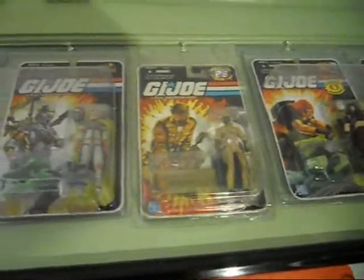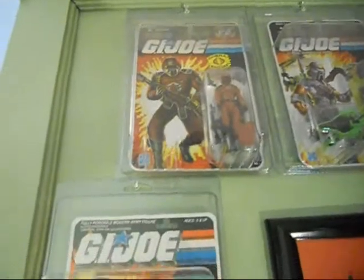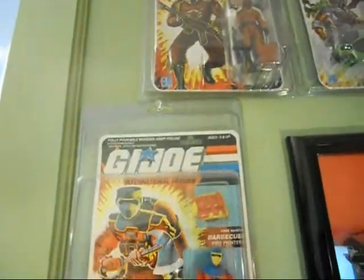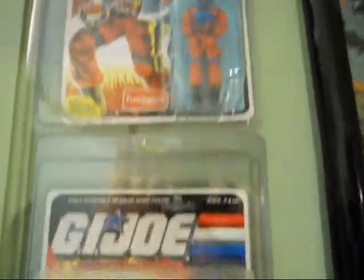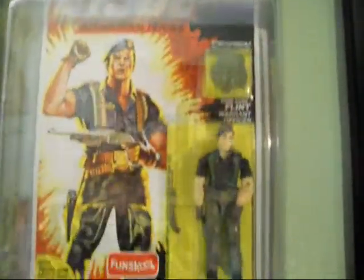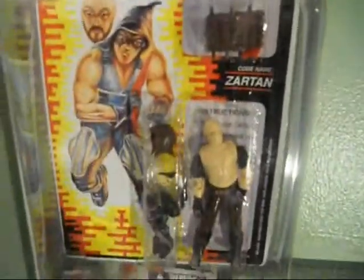There's the Mail-A-Way Doc and the Matt Tracker figure. And then on this side here I have some Fun School G.I. Joes from India — Barbecue, Flint, Beach Head, and Zoratan.